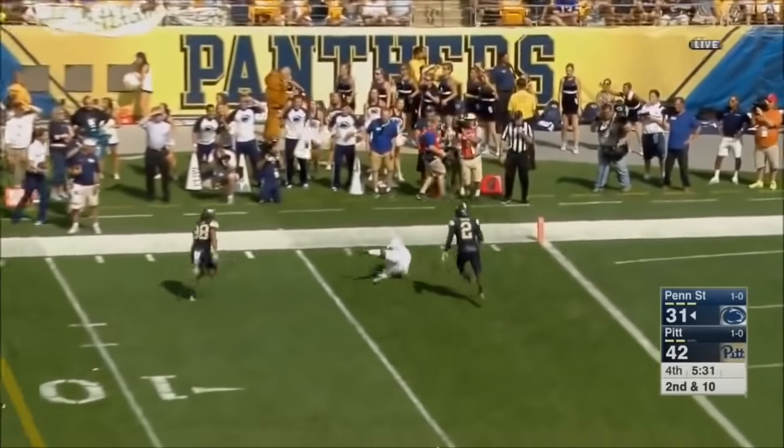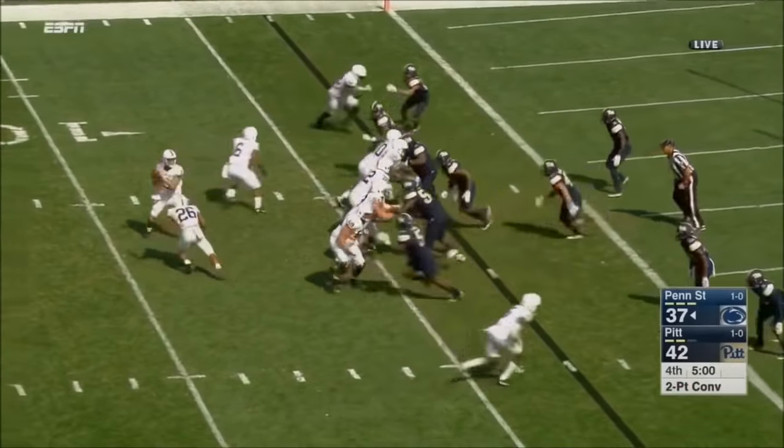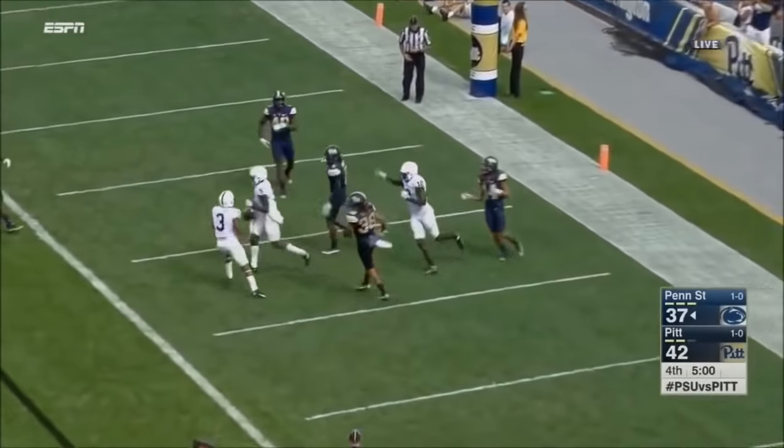Long throw to Hamilton — lays out! Inside the five! Back of the end zone! Deshaun Hamilton has it!